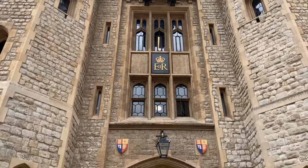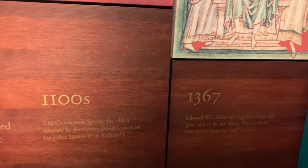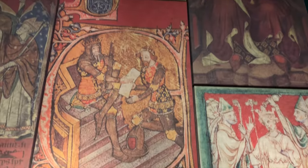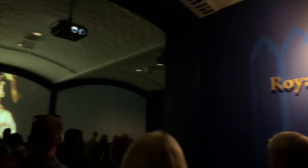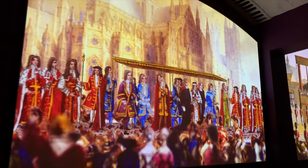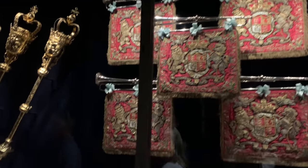We will start with the Crown Jewels - I'm very excited to see it. There are about 140 royal ceremonial objects kept in this Tower of London. Unfortunately I'm not allowed to film further, but I can just say that I highly recommend coming here and seeing it for yourself - it's very interesting.